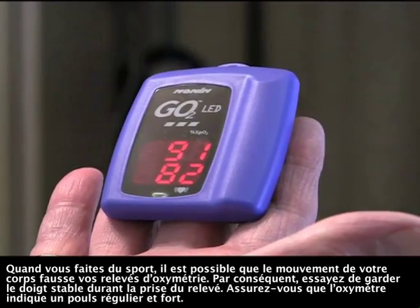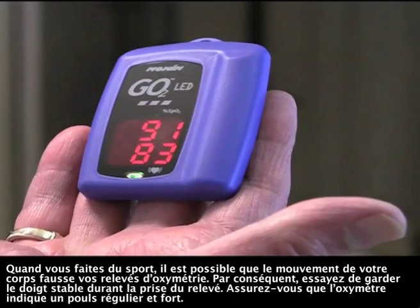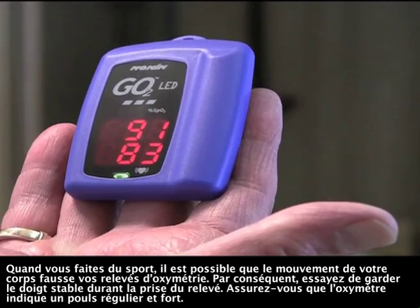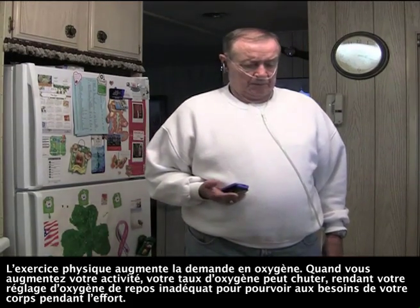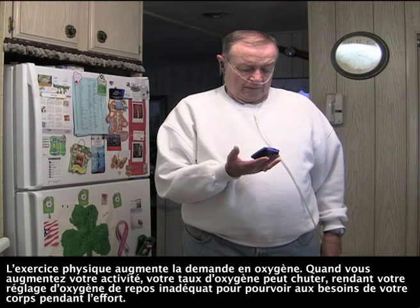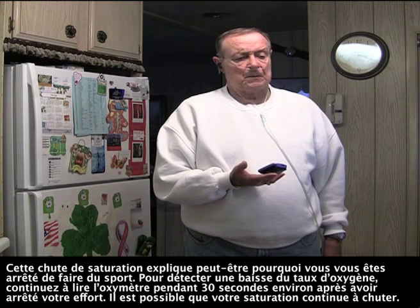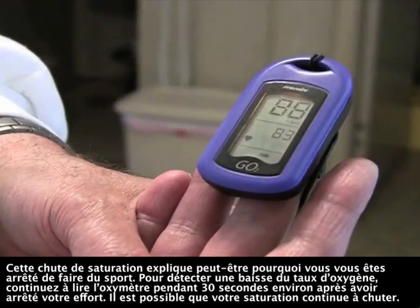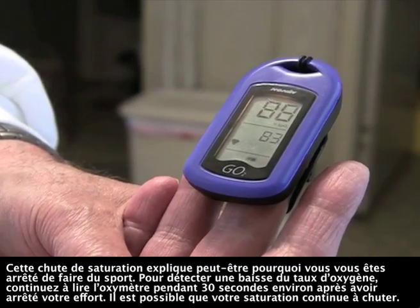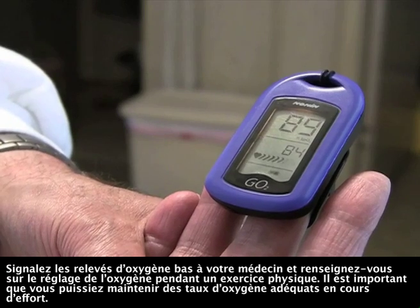When you exercise, bodily movement may cause false oximetry readings. Therefore, try keeping your fingers steady when taking the reading. Make sure that the oximeter is showing a strong and regular pulse. Exercising bodies require more oxygen. When you increase your activity, your oxygen level may drop, so your resting oxygen setting may be inadequate to meet your body's needs during exercise. That saturation drop may be the reason you had to stop exercising. In order to detect the lower oxygen level, keep reading the oximeter for about 30 seconds after you stop exercising, as your saturation may continue to drop. Report low oxygen readings to your doctor and get instructions on adjusting your oxygen setting during exercise.